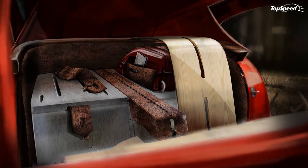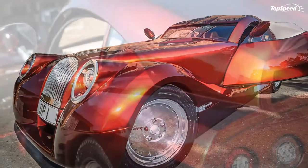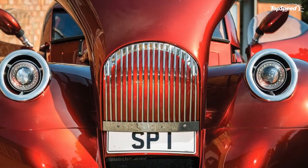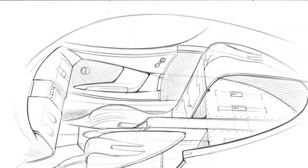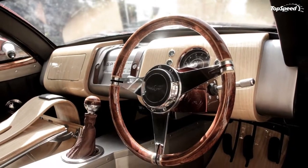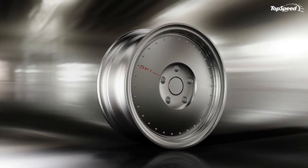The cabin is equally stunning, with acres of wood covering the dashboard, the door panels, and even the floor. The steering wheel is a classy combination of wood and aluminum, resembling that of a speed boat. The dashboard is as simple as it gets, and the center console that runs from under the dashboard toward the back is a boxy aluminum piece. Most of the door panels are wrapped in leather.